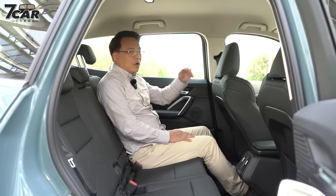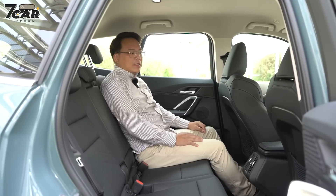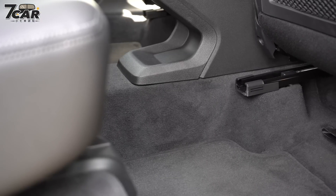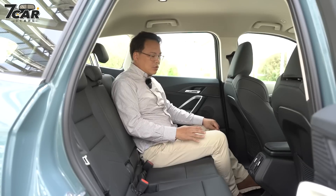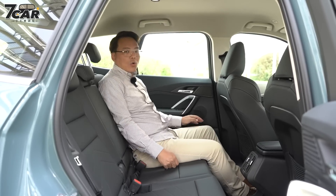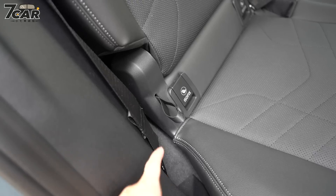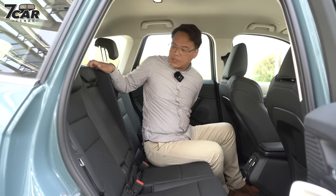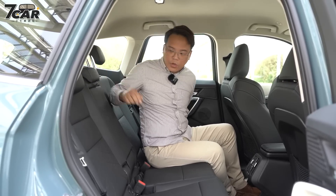现在来看后座。X1第三代后座轴距是2692mm，对比上一代长了2.2公分，后座空间算很充裕，无论是腿部空间还是头部空间都算很宽裕。和同级车一样，欧系豪华品牌入门SUV中央都会有隆起，中间乘客脚要稍微打开，但如果乘坐两人的话相当舒适。座椅坐垫长度是够的，座椅材质偏硬，但基本上是一个舒适的空间。椅背可以用左右的拉绳做多段椅背角度调整。